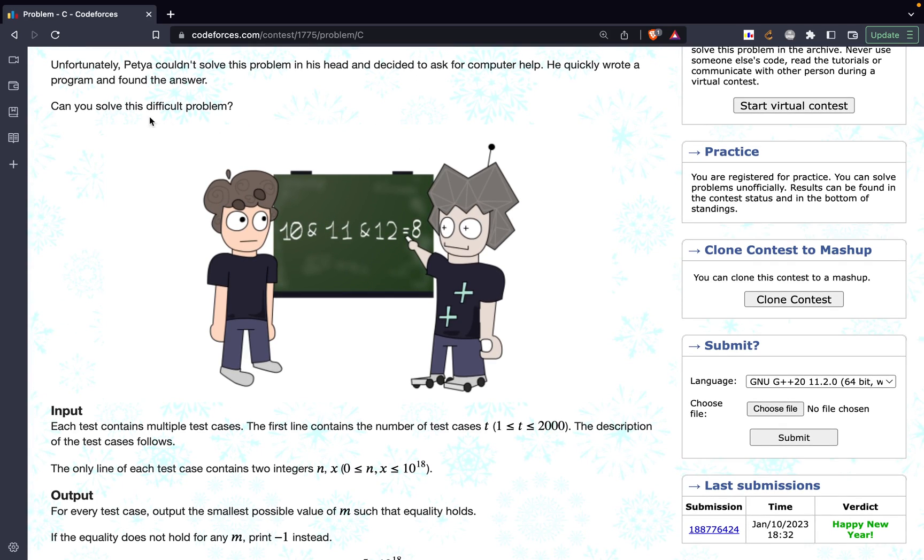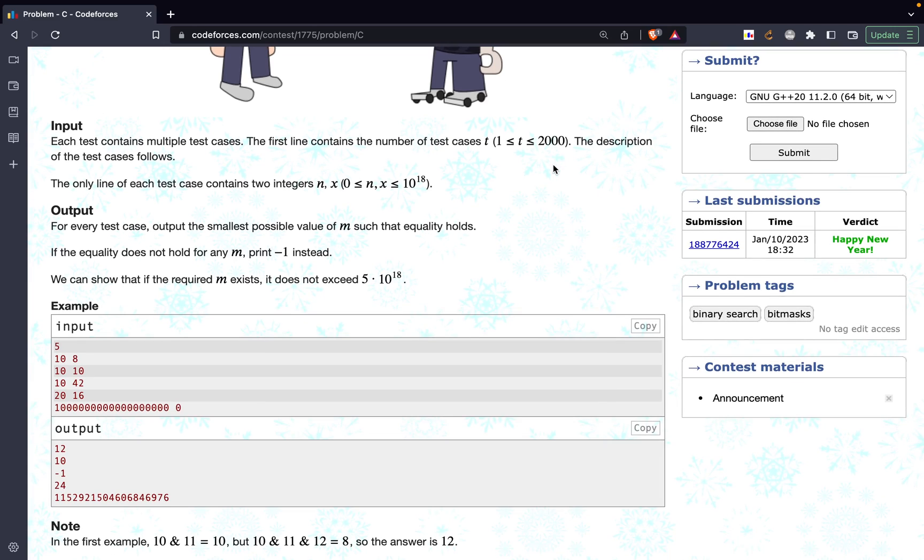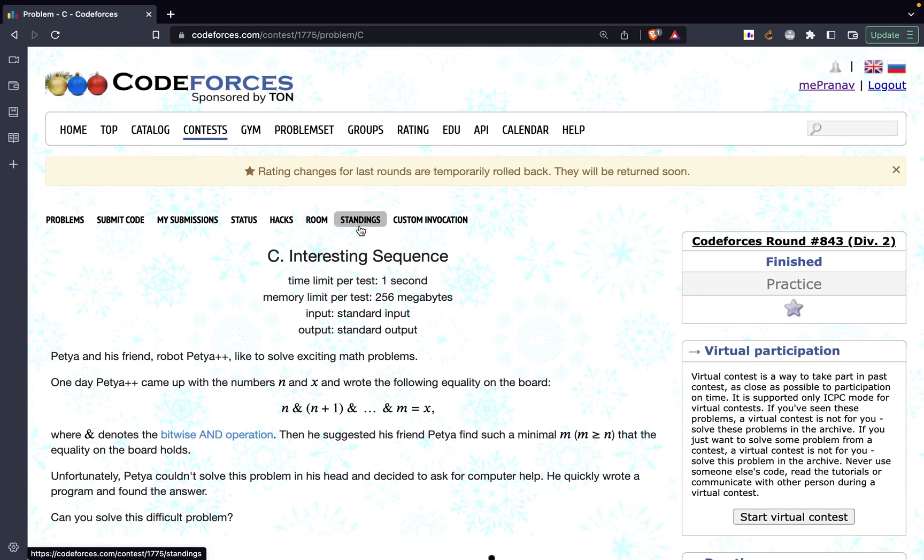Unfortunately Petya could not solve it, so now we have to solve this problem. The constraints are: the number of test cases is less than or equal to 2000, and both N and X are less than or equal to 10^8. Make sure to use long long as int will overflow. If no valid answer exists, print -1; otherwise print the minimum possible M.